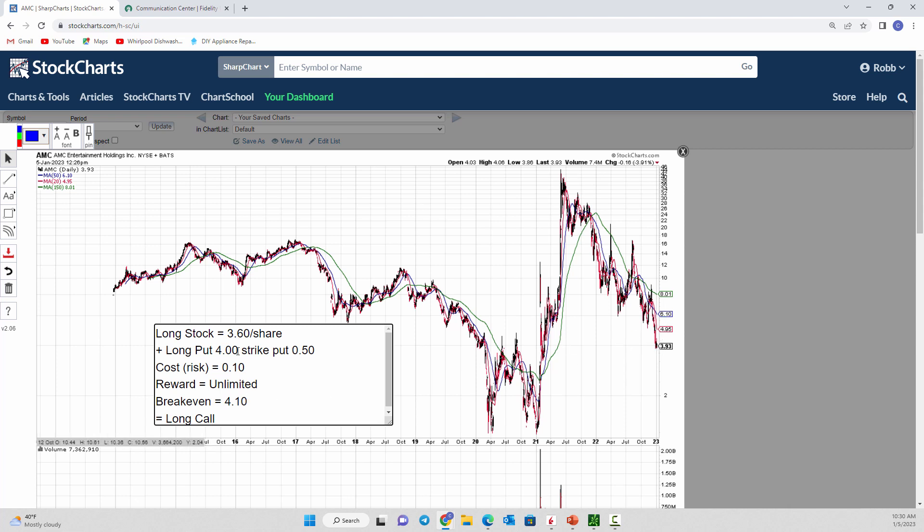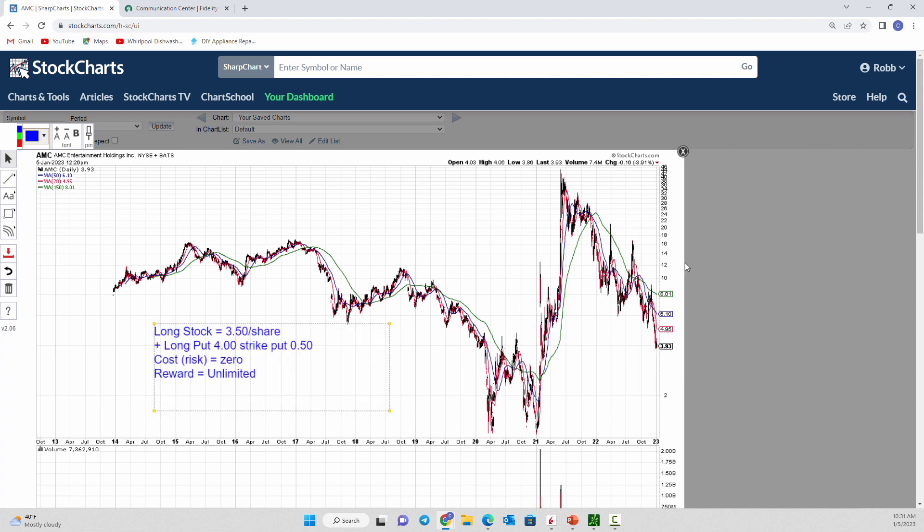Anything above $4.10 per share is unlimited upside. If the stock goes to $5, you're up 90 cents. To $6, you're up $1.90. To $7, you're up $2.90. You have infinite upside. Now there is an expiration and realistic limitations, but it gives you a sense of how this would work. If you could get the stock at $3.50 and bought the $4 strike put for 50 cents, you'd have zero risk and infinite upside — pure profit above $4 without any downside risk.